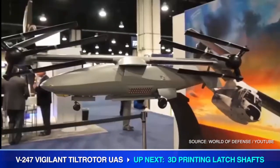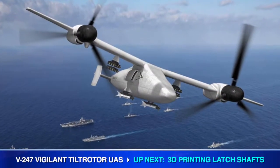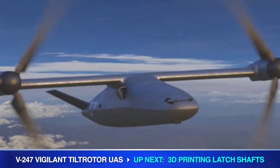Categorized as a Group 5 UAS, Bell explains the Vigilant is designed for a range of mission sets including electronic warfare, intelligence, surveillance and reconnaissance, escort, C-4, persistent fire missions, and tactical distribution.